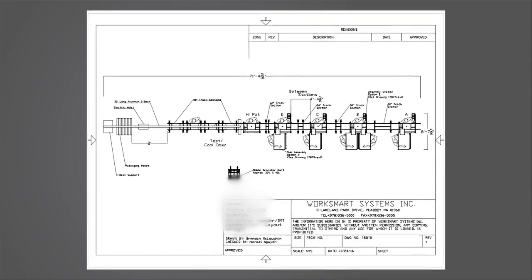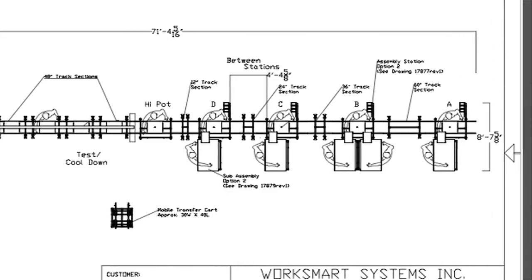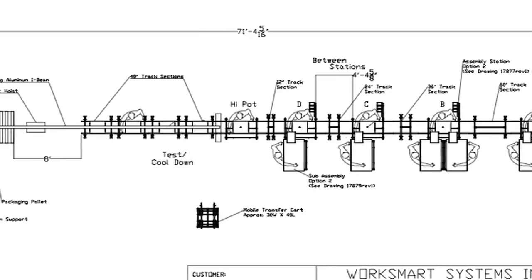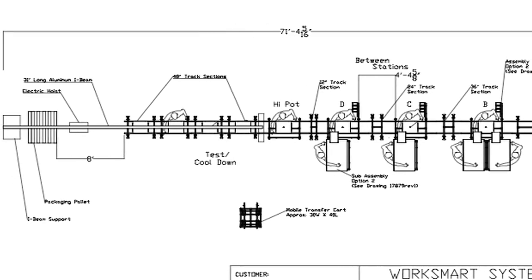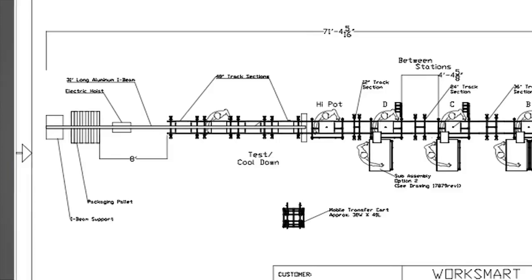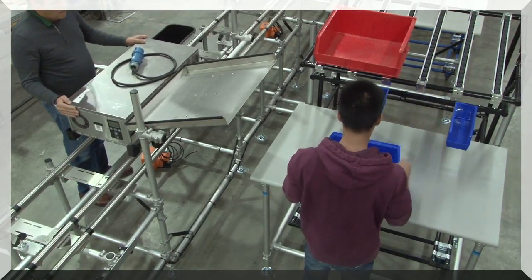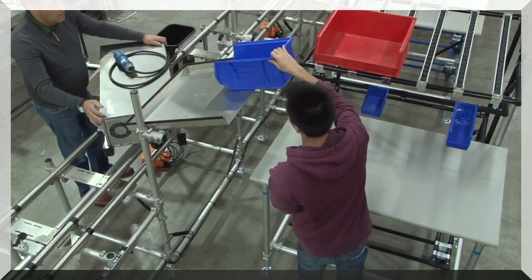After a number of cell concepts, the final design featured a straight line utilizing our Fleximate transport line with five assembly positions, in-line test, inspection, and packaging. At each assembly position, there would be a point-of-use sub-assembly station feeding parts to the operator.